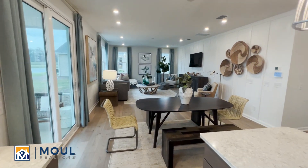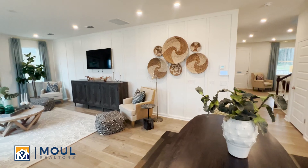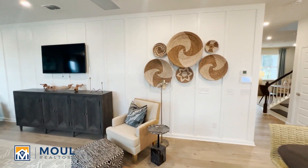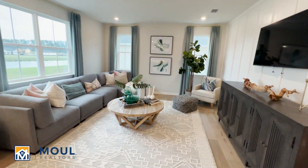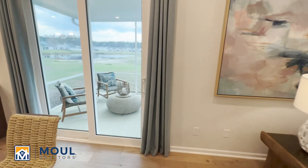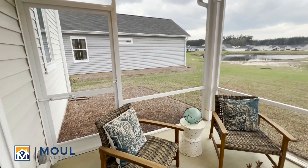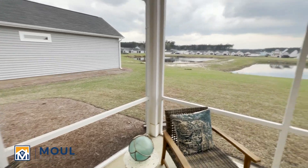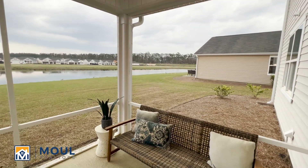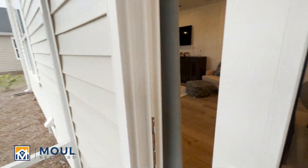And then we open up to the living room space. Of course, they have some nice options and features that they do in the model homes that aren't always available, such as this board and batten style. This is your living room space, and this particular model has the screen porch option. You can see the door out. You can do a paver patio if you want to do that after closing. Just a nice little screen porch space to enjoy the low country days and evenings.